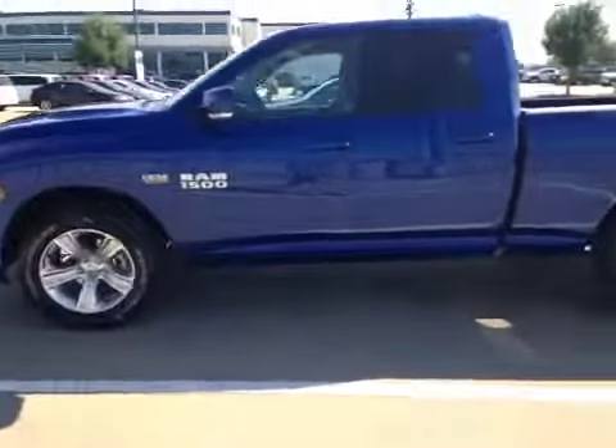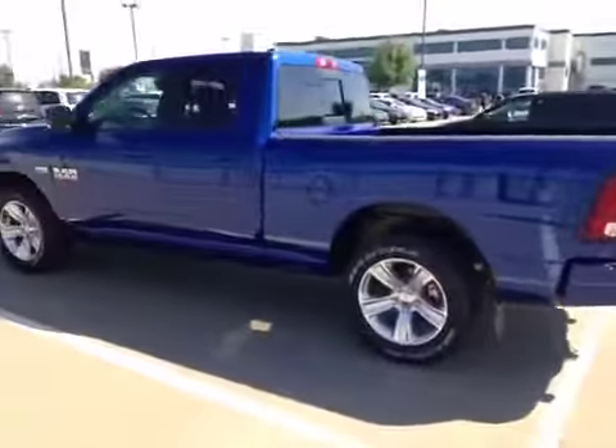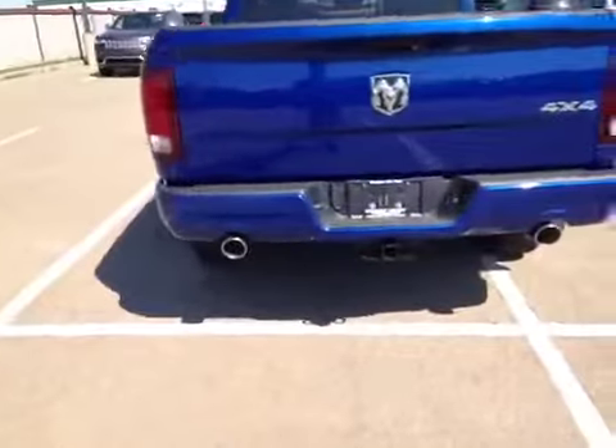This truck is sitting on 20-inch alloys with Goodyear Wrangler all-season tires. It's finished in this blue streak color — it looks very aggressive — and it's got the dual exhaust as well as the factory trailer hitch with four and seven pin trailer connectors.